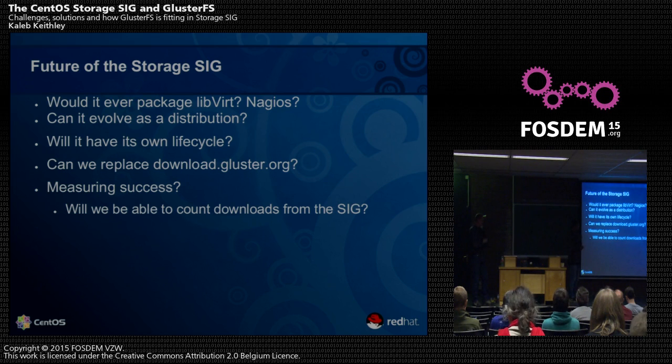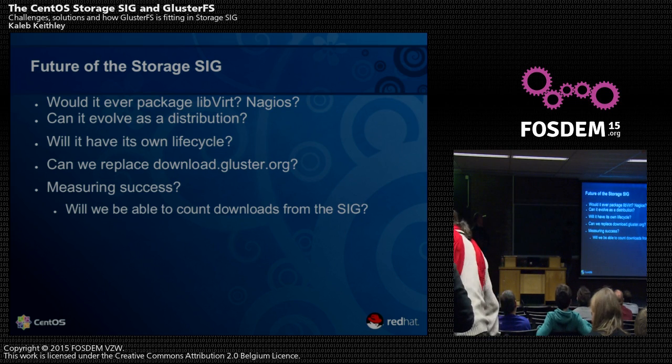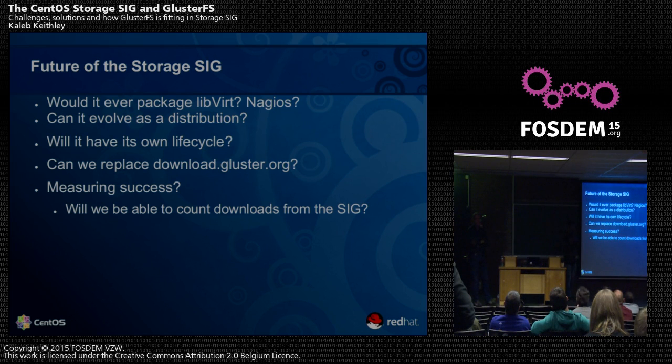Looking to the future, we could add Nagios monitoring tools to the Storage SIG. If enough users want to control the direction of the SIG, could it evolve like a distribution — a storage-specific distribution totally targeted for storage community? The plan is if we have enough people in the Storage SIG, we may not have to separately build the EPEL packages from download.gluster.org. We'll see how many people use it and take feedback to decide how to move forward. All discussion happens on the CentOS devel mailing list.